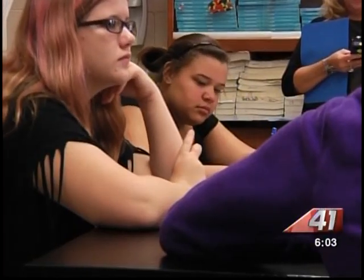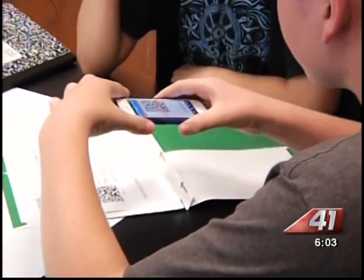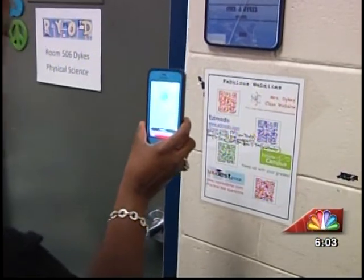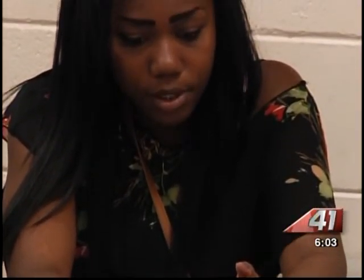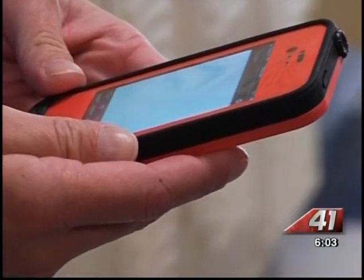Students in one Northside High School class are using their smartphones to research environmental science. Some schools in Houston County are letting students bring their electronic devices inside the classroom with a new program called Bring Your Own Device, or BYOD. Kids can use everything from smartphones to tablets and even laptops to get their work done. Jamila Chambers is a senior and says having her iPod Touch in her humanities class helps when studying gets a little tough.